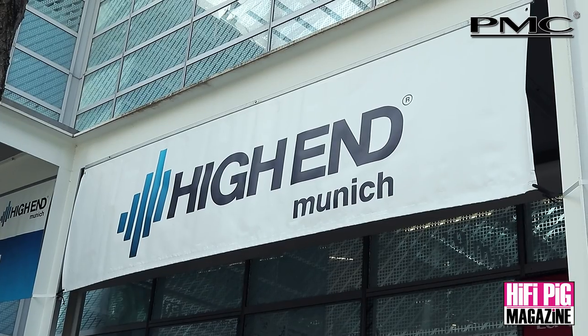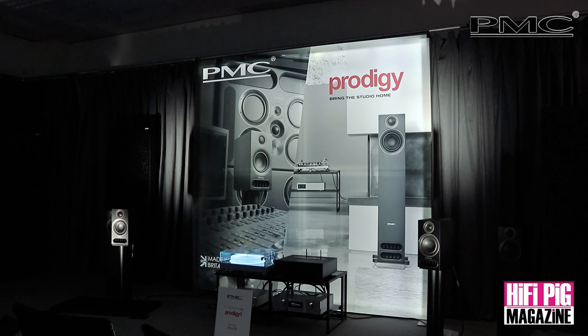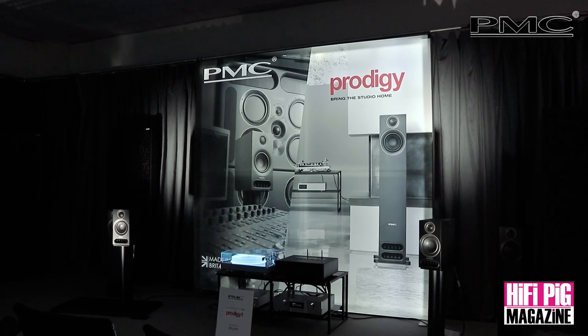Hi, I'm Stuart from HiFiPig. We're here at the MOC for High End Munich 2023. I'm here with Oliver Thomas, who is the Commercial Director of PMC, and Elliot White, who is the Product Development Manager for PMC, specifically for the Prodigy range of loudspeakers that we were introduced to earlier in the day.